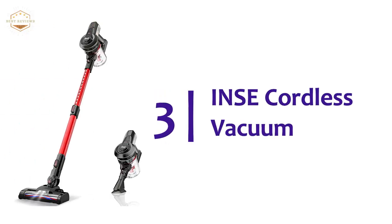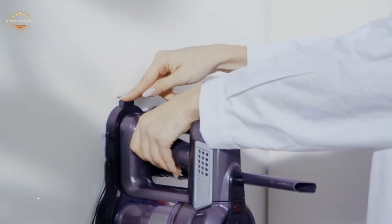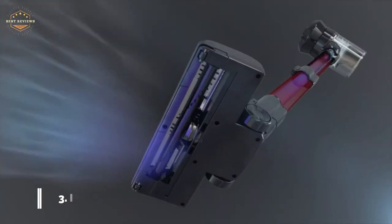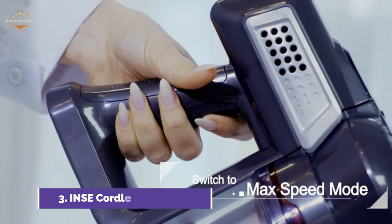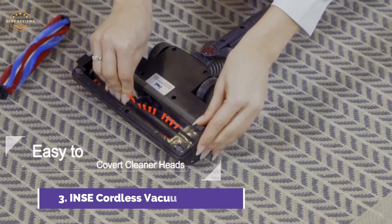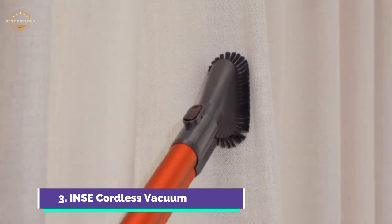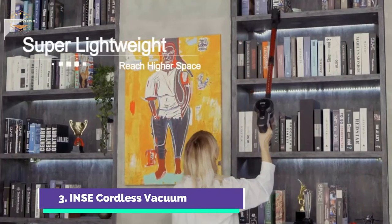At number 3, the INSE Cordless Vacuum generates 12 kPa of powerful suction in max mode, quickly picking up pet hairs, debris, and dust from multi-surfaces. The vacuum cleaner's filtration system is sealed and separates dust from clean air without leaking. The high-density HEPA filter can remove up to 99.99% of micron dust particles, making the exhaust cleaner and preventing secondary pollution.